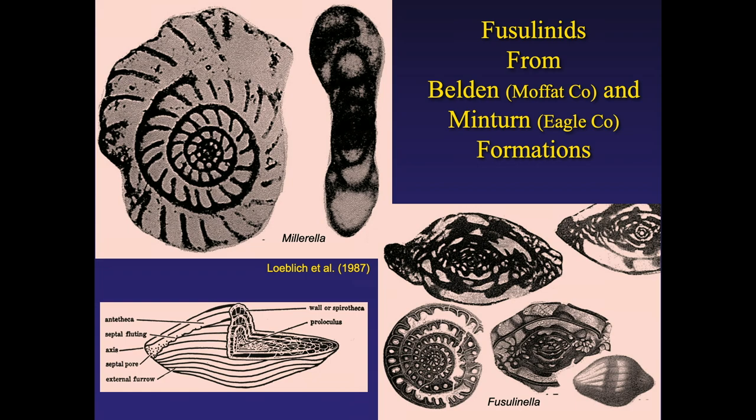Fusillinids are significant because they only existed in the Pennsylvanian and Permian and evolved very rapidly, making them great stratigraphic markers. If they come up in an oil well, you can tell not only that you're in Pennsylvanian rocks but exactly where in the Pennsylvanian in time you are. They're really significant, but fossil collectors rarely see them.